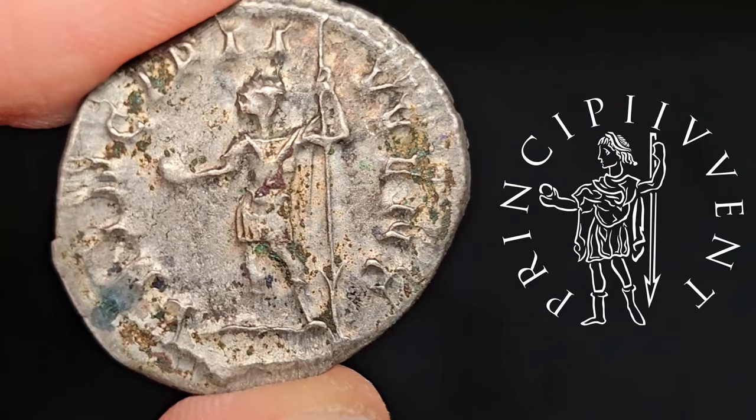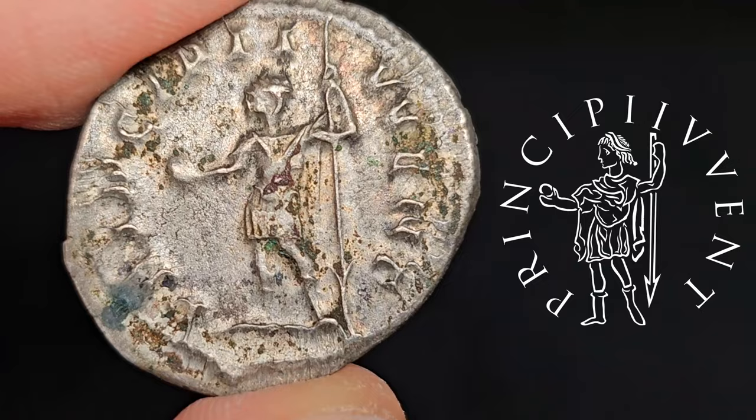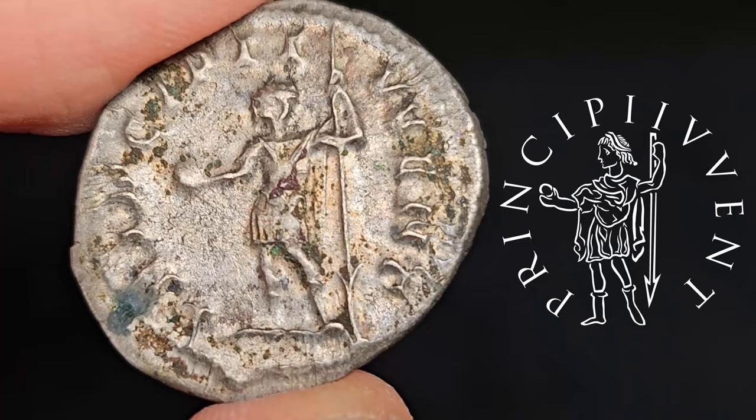With some Photoshop magic we can figure out what was supposed to be on this reverse. We have a standing portrait of Philip II as the Principi Juventutis — the first among the youth — a title generally given to Caesars or young emperors who had recently ascended to the throne. Here we have Philip holding a spear and a globe, showing his right to rule. And around the design, the legends read Principi Juventutis.